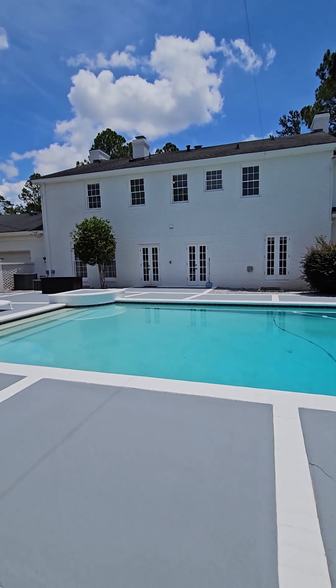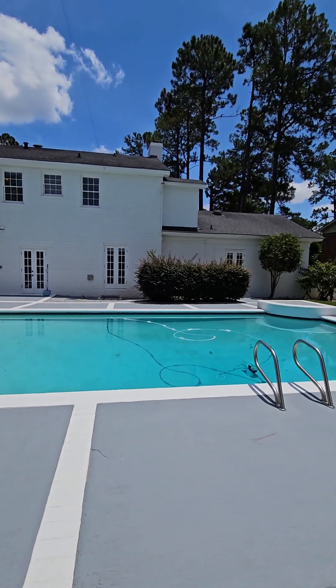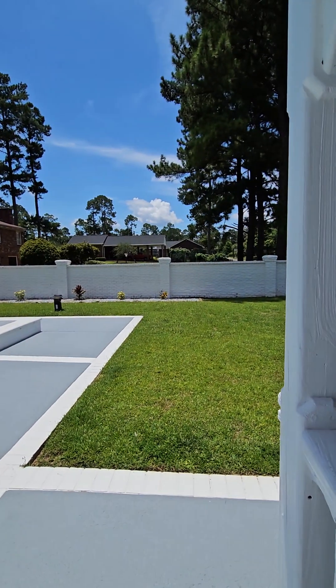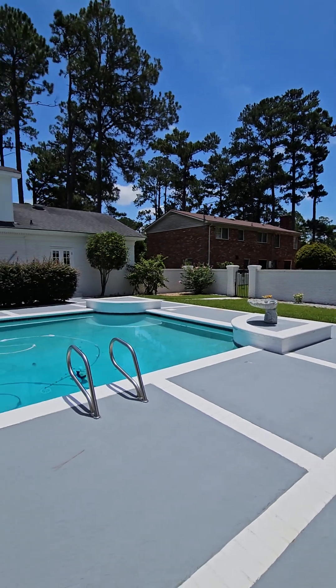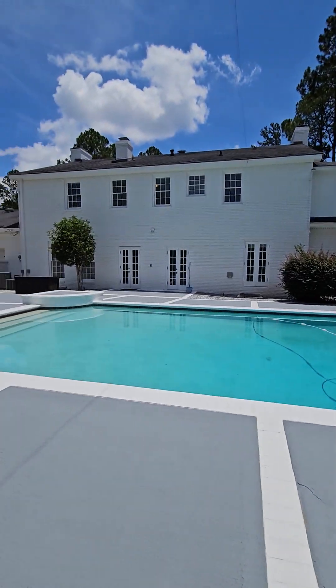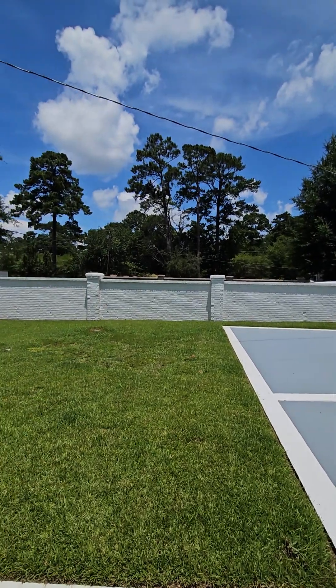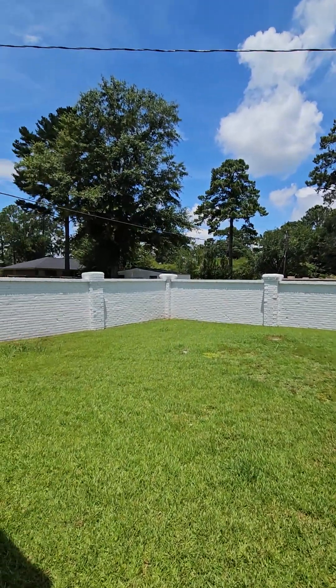And the pool, of course, is the highlight of the backyard. There's a little bit of grass — for games or whatever. We like to play games out by the pool. But you can see it's totally enclosed by this brick wall fence, so that's really nice.